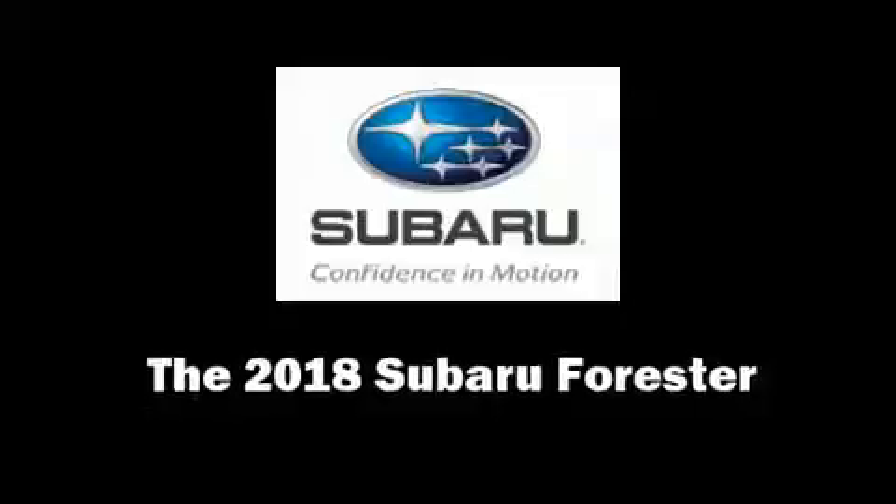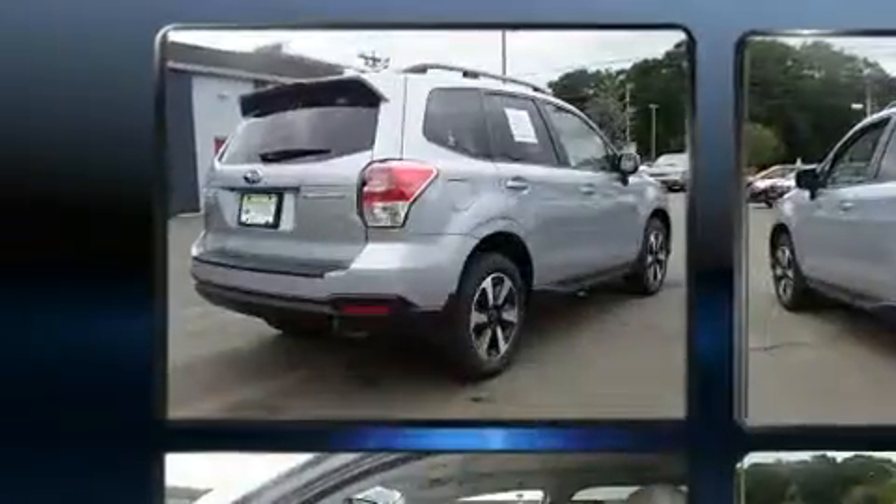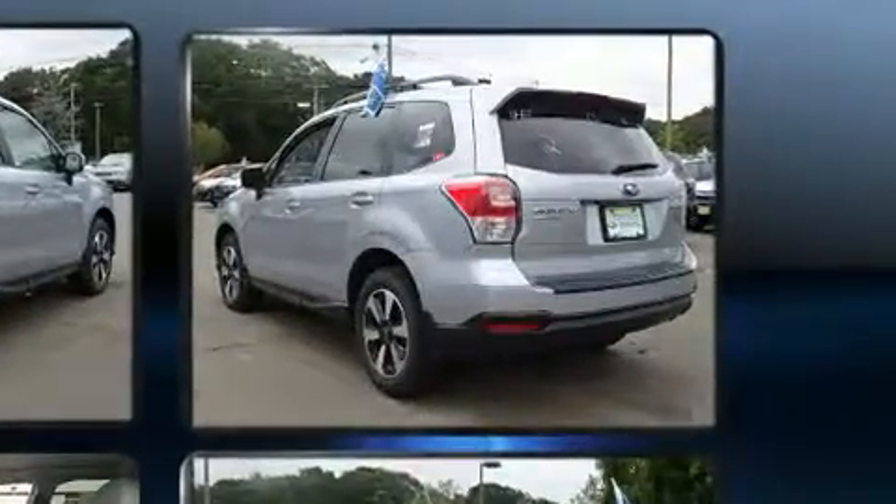You can expect a lot from the 2018 Subaru Forester. Smooth gear shifts are achieved thanks to the efficient four-cylinder engine. And for added security, Dynamic Stability Control supplements the drivetrain.